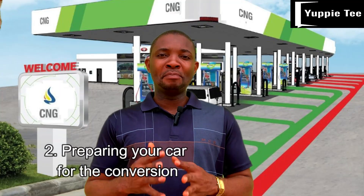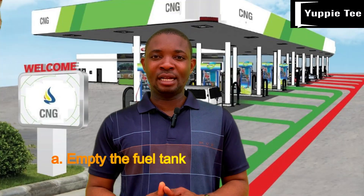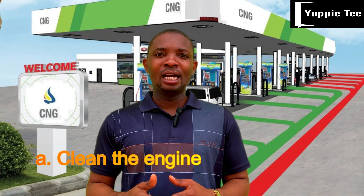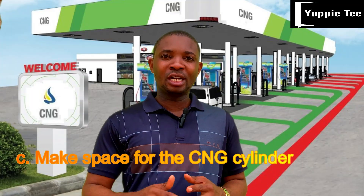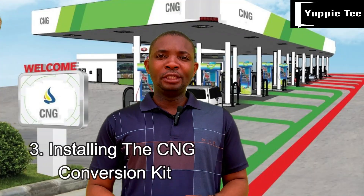Step two: preparing your car for the conversion. Before the installation process begins, you need to prepare your car. Preparation step one: empty the fuel tank — drain the petrol from your car's fuel tank as it will be replaced with CNG. Step two: clean the engine — have your engine thoroughly cleaned, as this will help ensure optimal performance of the CNG system. Step three: make space for the CNG cylinder — identify a suitable location in your car for the cylinder, typically in the trunk or under the car. Depending on the size and shape of the cylinder, you may need to remove or modify parts of your car.